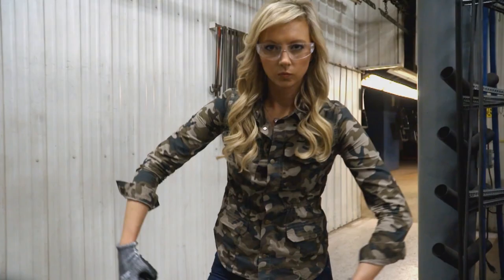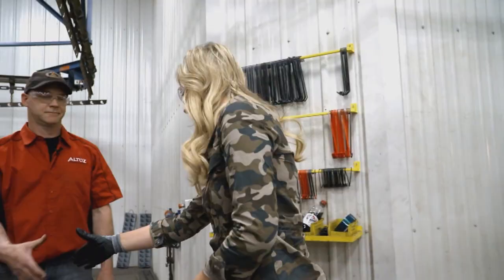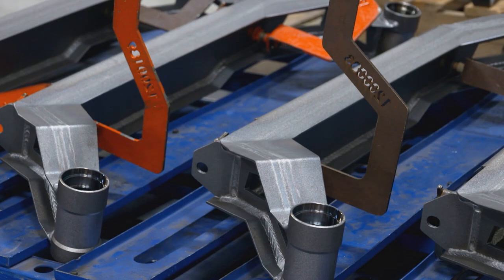For our next step, we need somebody strong — really strong. Thank God you're here, Lindsey. Welcome to the paint department. This is our front axle for our XE and XR models; it roughly weighs about 40 pounds. I am in charge of grabbing that, hoisting it up, and putting it on the line.